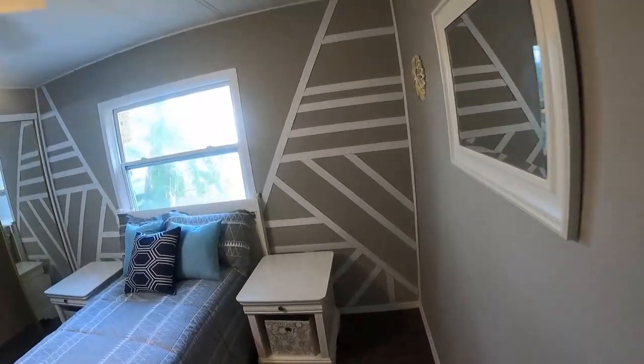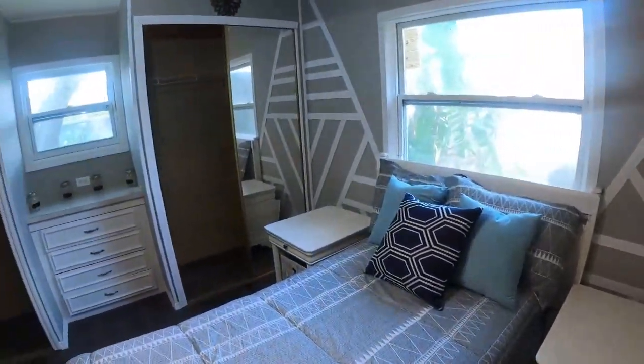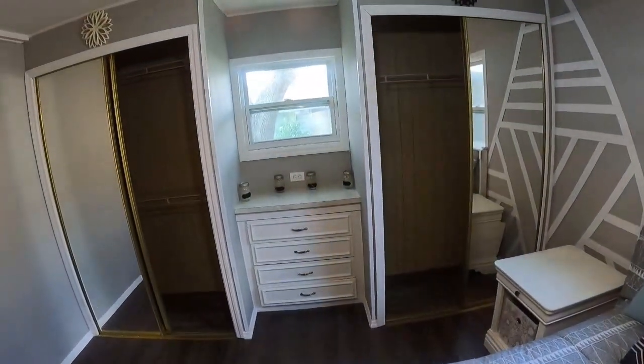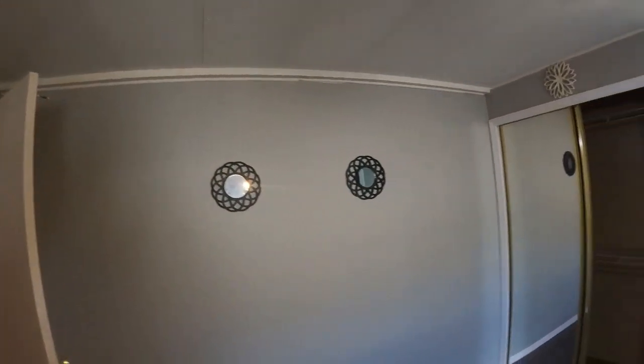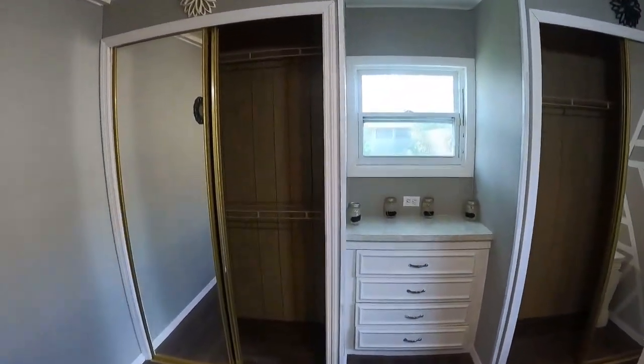Second bedroom — this is a good size. We've got a twin bed in here, but you can obviously put a larger bed in here if you want to. Nice built-in there and actually double closets, which is a real plus.